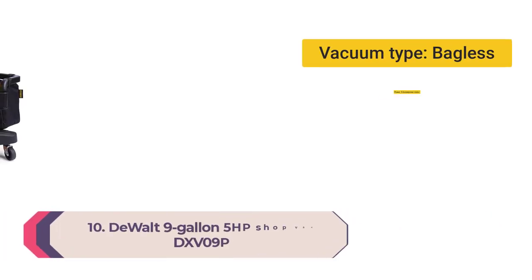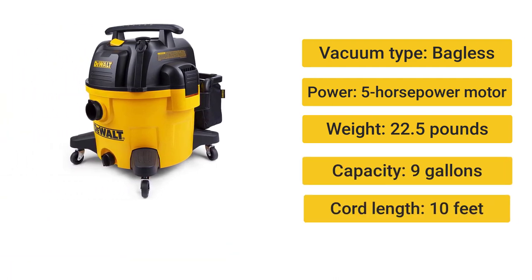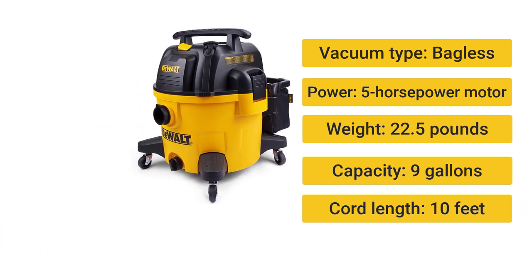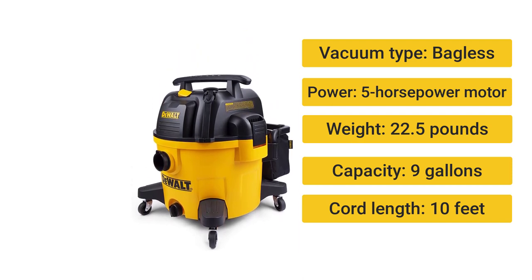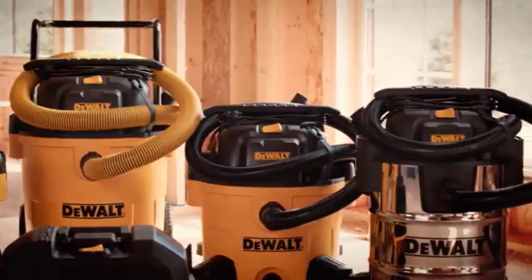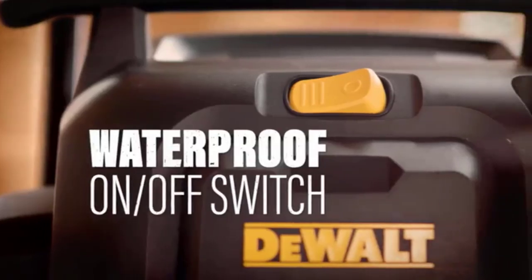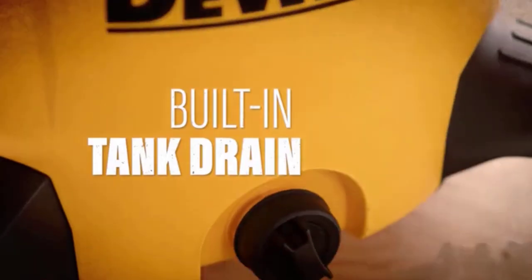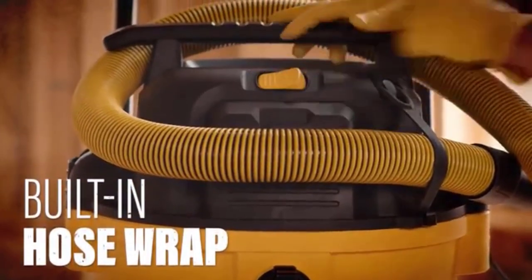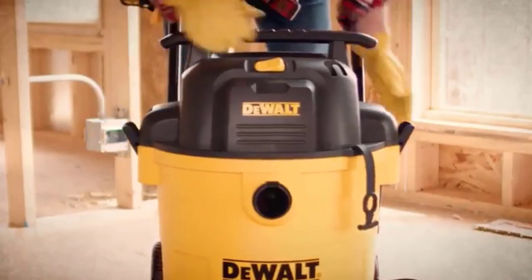Number 10: DeWalt 9-Gallon 5HP Shop Vac DXVOP9. This wet/dry shop vac is made for big spills. Vacuum type: bagless. Weight: 22.5 pounds. Power: 5 horsepower motor. Cord length: 10 feet. Capacity: 9 gallons. Excellent build quality. Rubberized casters allow for confident maneuverability. The 9-gallon DeWalt wet/dry shop vac is the best vacuum cleaner for the job — nimble enough for smaller homes but large enough for cleaning up watery messes.